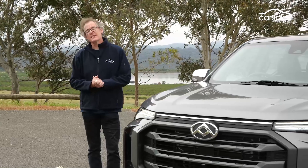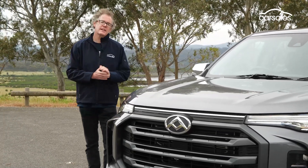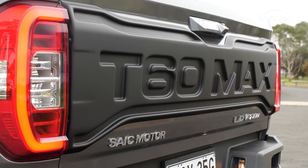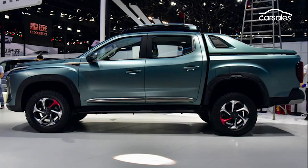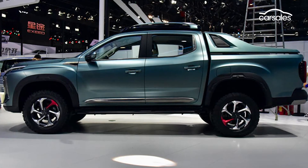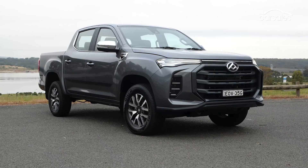While the T60's body essentially carries over, LDV has toughened up the ute's look with a larger grille, chunkier bumper, and sleeker LED headlights up front, while at the back there's a new moulded section emblazoned with T60 Max across the rear tailgate. It's a mild styling refresh, and there's no sailplane as fitted to the LDV Maxxis pickup concept ute revealed in mid-2020. Roof rails and side steps have been dropped from the range, along with the sports bar on Luxe variants.